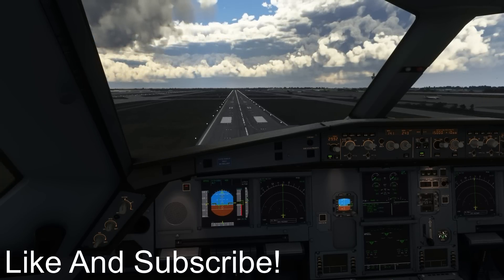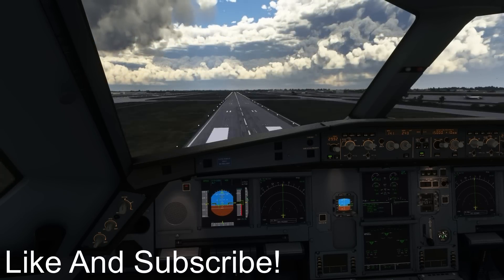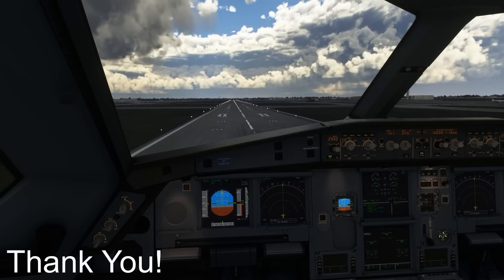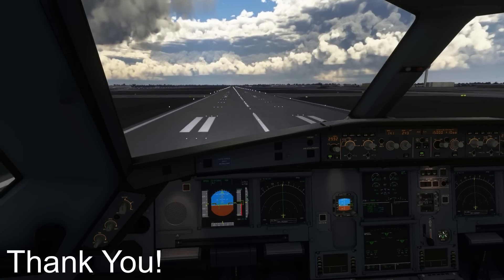Thank you for watching this episode of Mini Air Crash Investigation. If you like the videos I make, do consider liking and subscribing — it will really help the channel grow. I'll catch you guys next time. Stay safe.